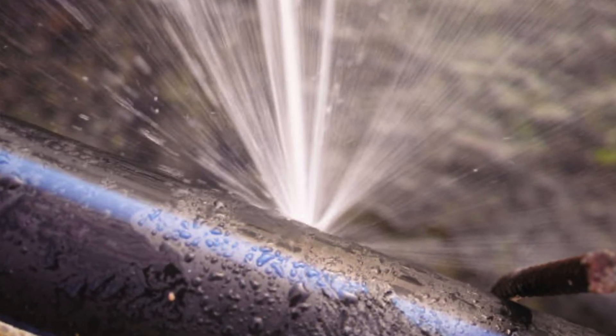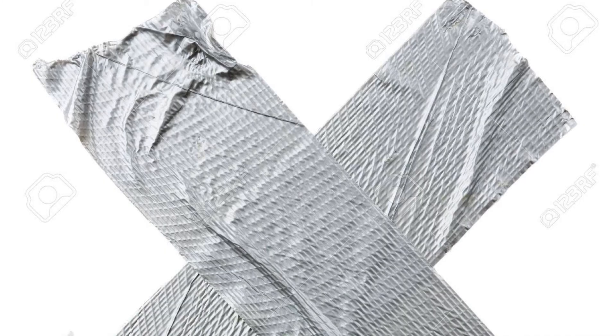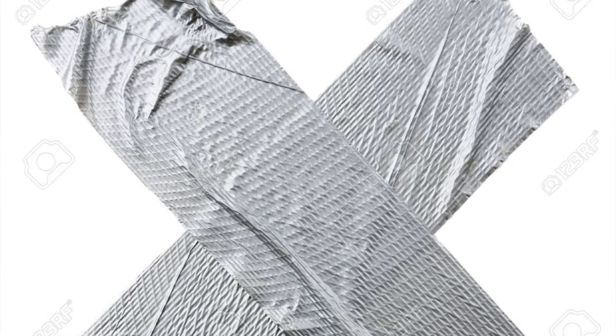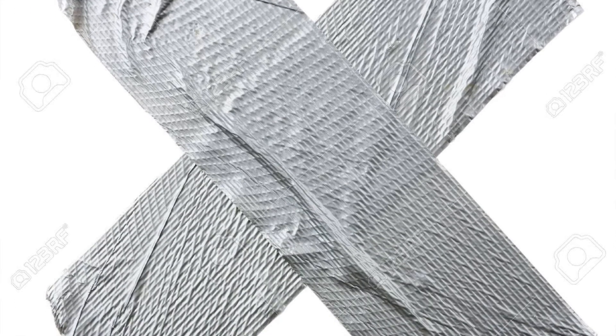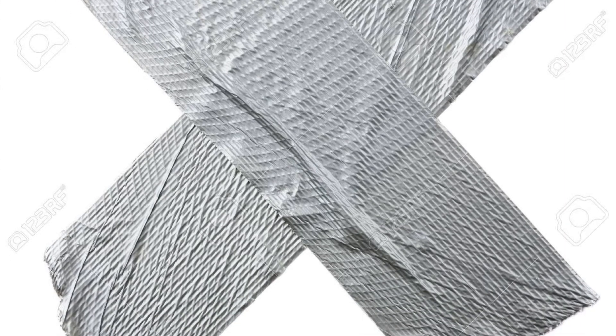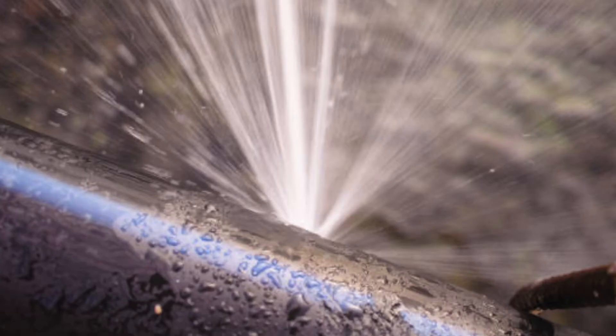When they tried to fix it, they used duct tape. I mean, let's give it to the mechanic for thinking outside the box, but fixing it with duct tape — it won't last too long, and it showed. It lasted maybe a minute or two.